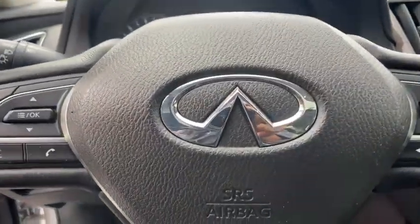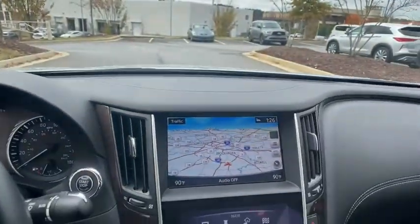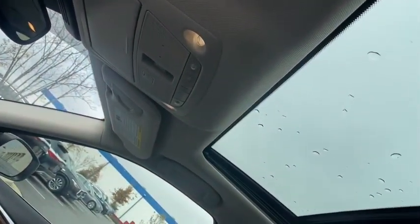Leather-wrapped steering wheel, adjustable steering wheel, power steering, cruise control, auto-dimming rear-view mirror, floor mats, keyless start, aluminum wheels, four-wheel disc brakes, AM-FM stereo radio, climate...